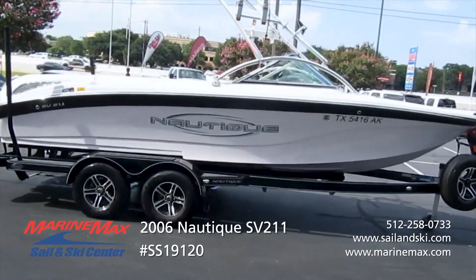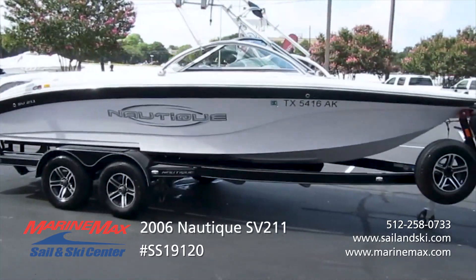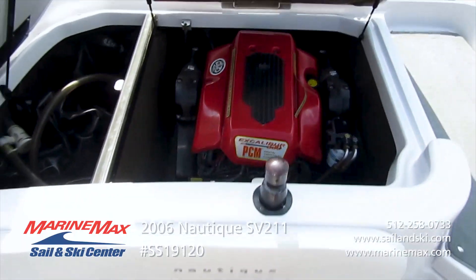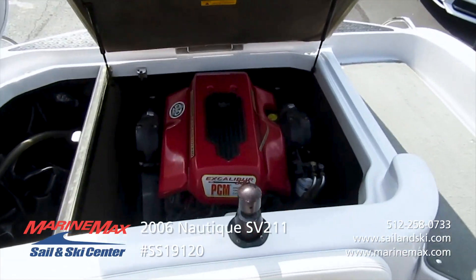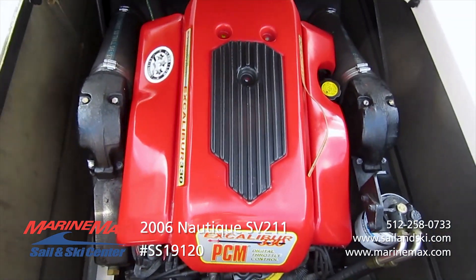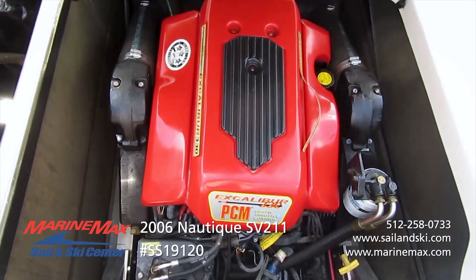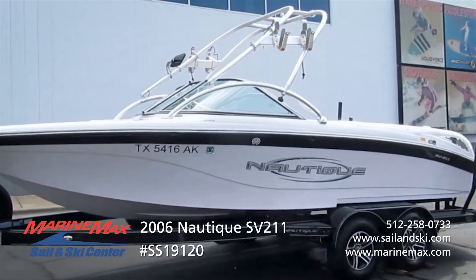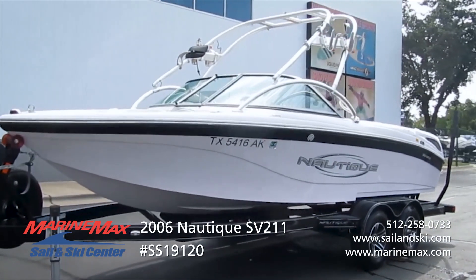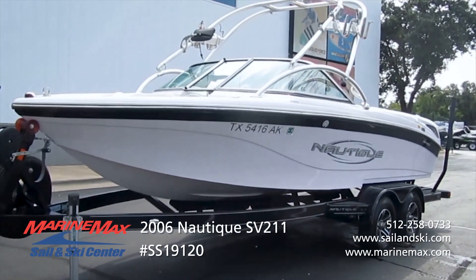This boat has been well-loved and would be an affordable way to get into a Nautique to continue your passion. This boat is powered by a PCM 5.7 liter Excalibur engine with 330 horsepower. This boat is priced to include the tandem axle boatmate trailer you see underneath it in this video.